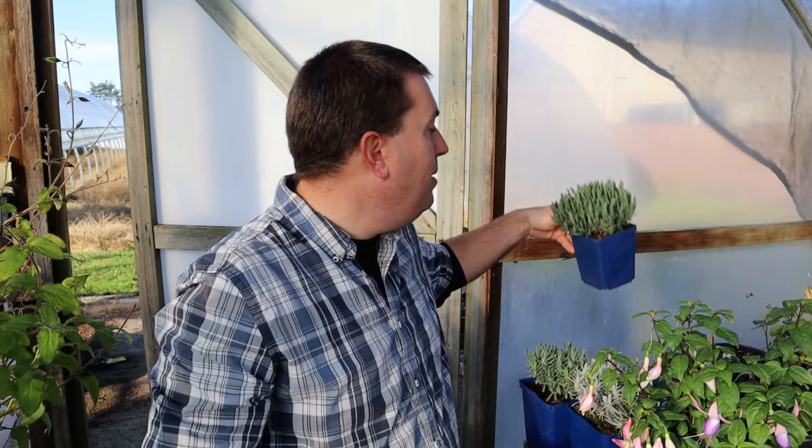I also have one of these Spanish lavender varieties here, and again you can't tell much right now because it's tight and ready for next year. I'll talk about those varieties and share some pictures as well. So first, let's go over the characteristics of English lavender.